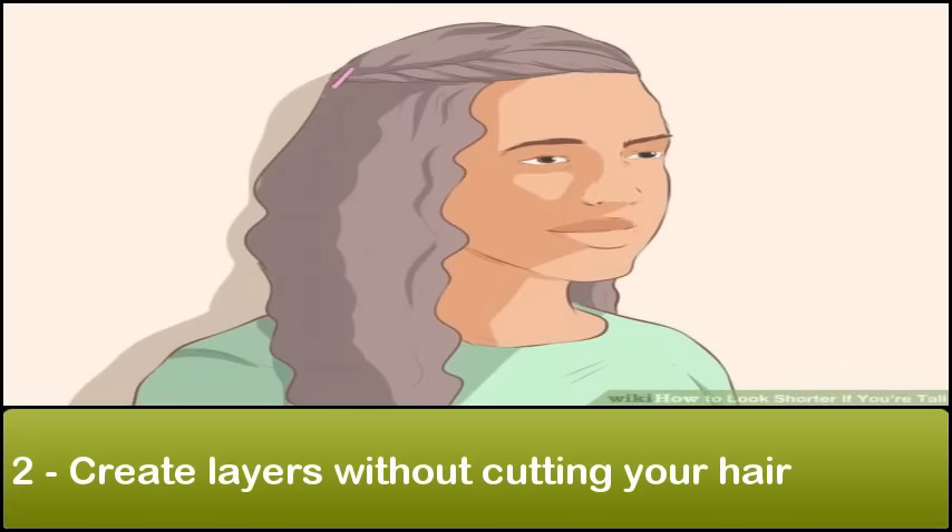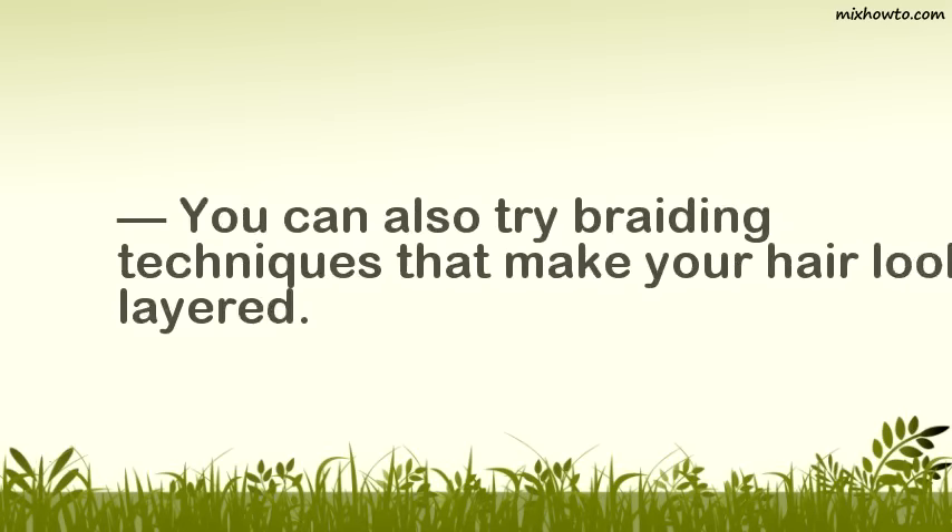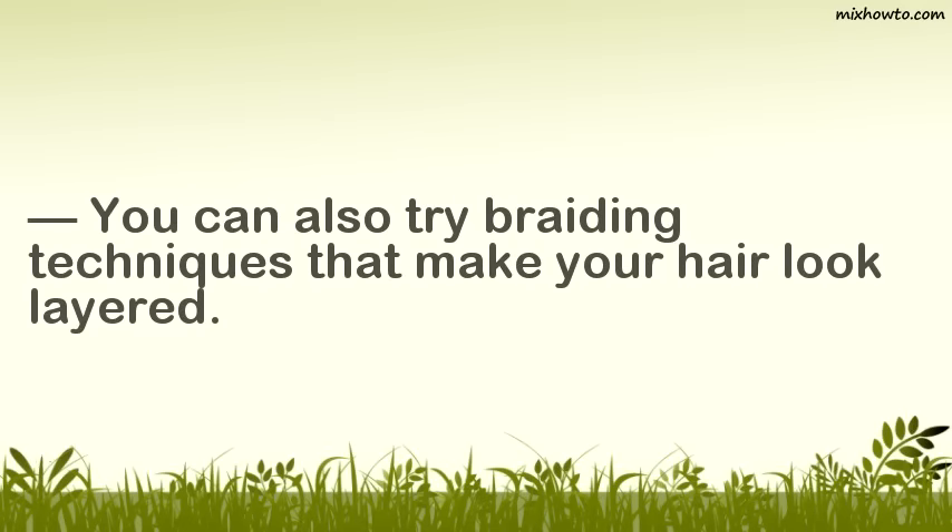Step 2: Create layers without cutting your hair. If you have long, straight hair that you don't want to cut, you may want to try putting it up in different ways to create the illusion of layers. You can accomplish this by pulling back only the top layer of hair or pinning up different areas of hair. You can also try braiding techniques that make your hair look layered.